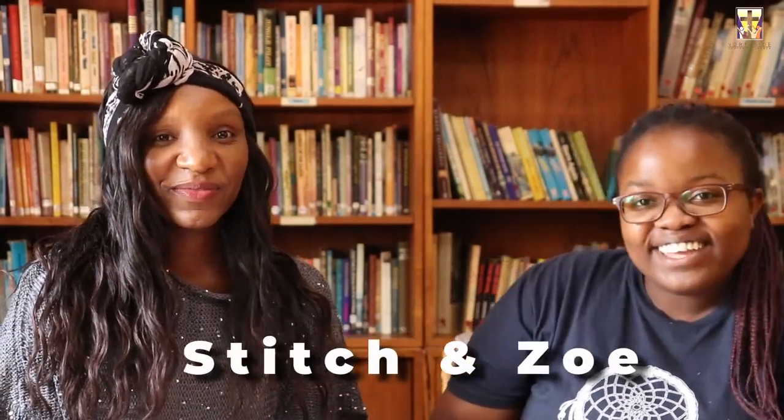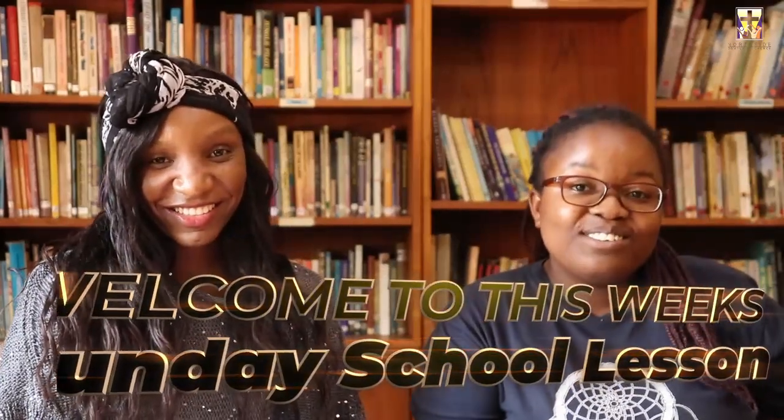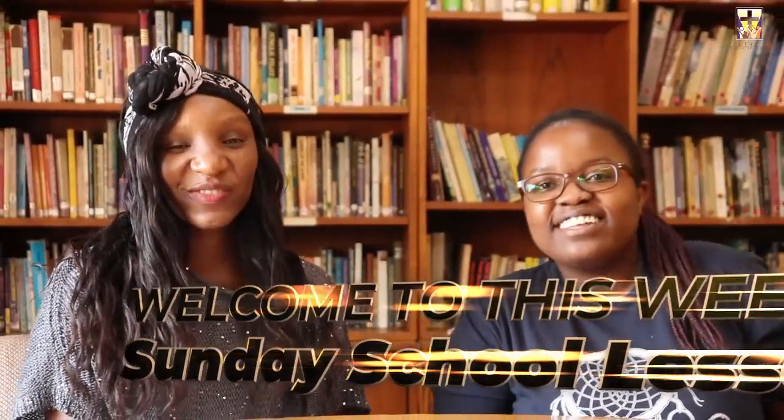Hi guys, I'm Zoe. Hi guys, I'm Aunty Sturge. And welcome to this week's Sunday School lesson. We're so glad you could join us. Now before we get into our story, we're going to ask you a series of questions. Would you like to start us off? Yes, definitely awesome.